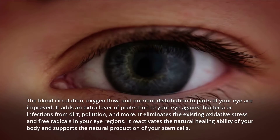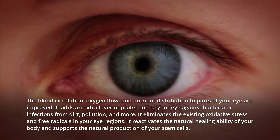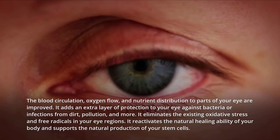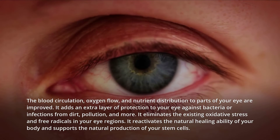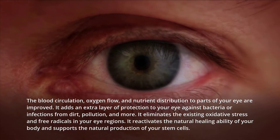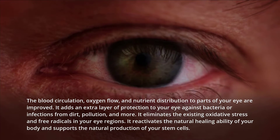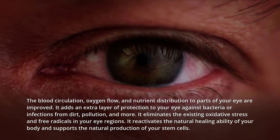The blood circulation, oxygen flow, and nutrient distribution to parts of your eye are improved. It adds an extra layer of protection to your eye against bacteria or infections from dirt, pollution, and more. It eliminates the existing oxidative stress and free radicals in your eye regions. It reactivates the natural healing ability of your body and supports the natural production of your stem cells.